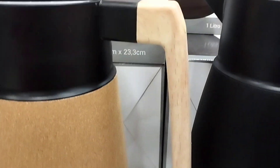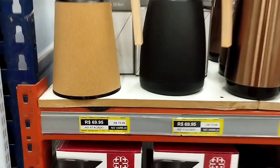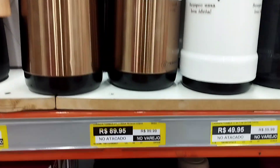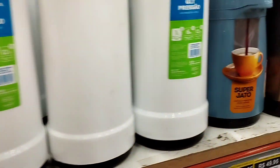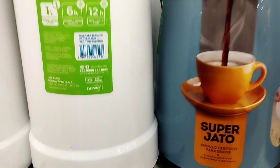Olha que linda — cabo de madeira, garrafa térmica! Olha, para quem gosta de garrafa térmica — olha! Super jarro, bem bonita ela.